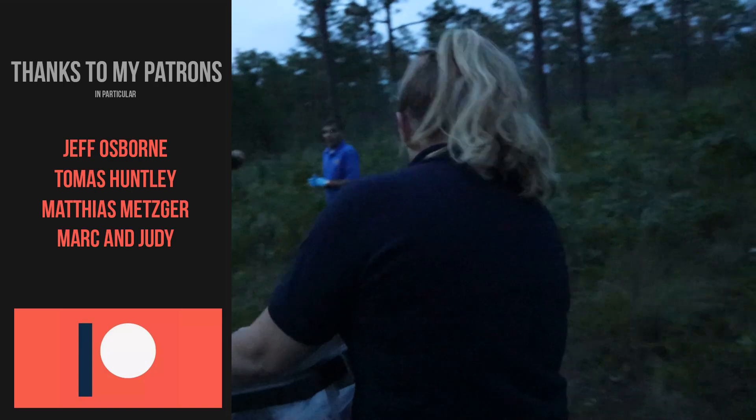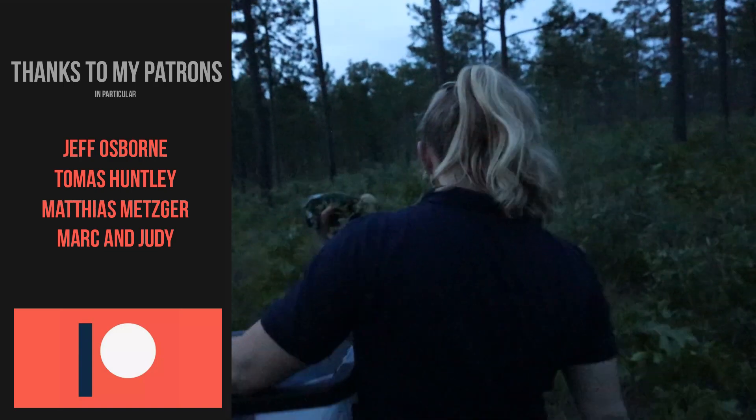They definitely deserve all of the help they can get. Check out more of what we're doing here with the zoo, and if you learned something, maybe give it a like.